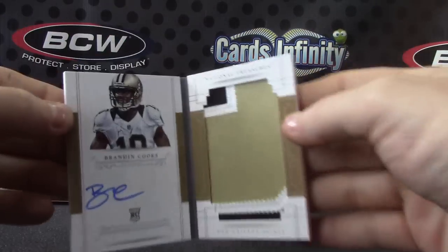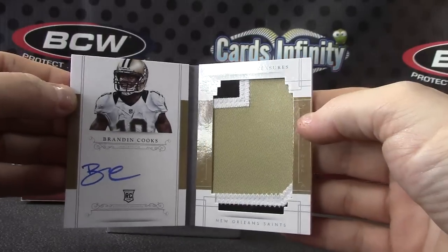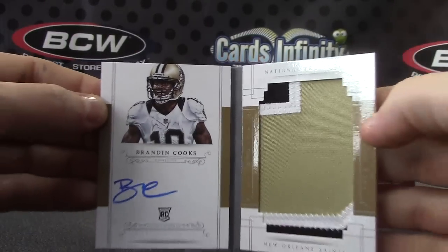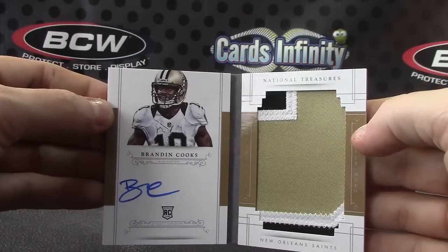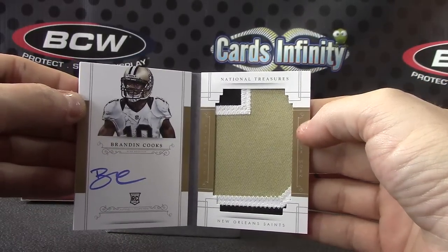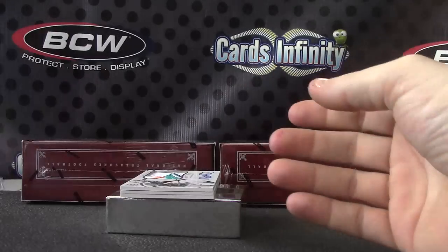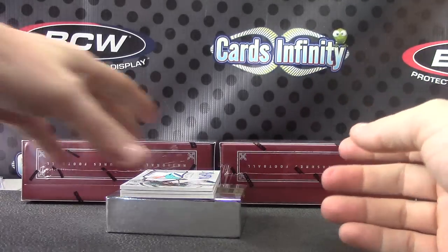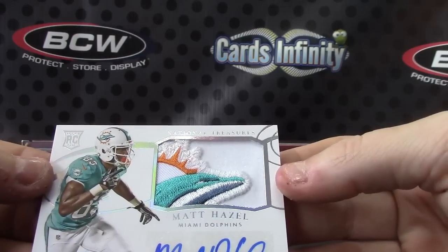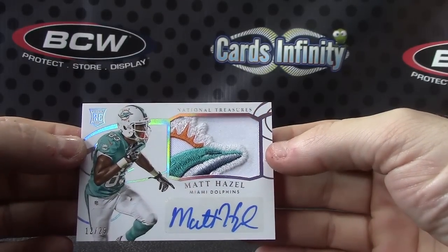And the tall buck — Brandon Cooks. Who had the Saints? JD Jason. Those are cool looking, I think it's the first year they've done these. Brandon Cooks for the Saints, 25 of 99 — that's what's up right there. Yeah, that's a cool patch. We have 12 of 25 — Dolphin, chunk of the Dolphin, Matt Hazel. Todd gets that one.